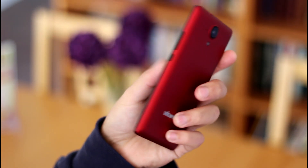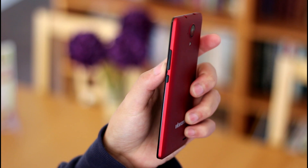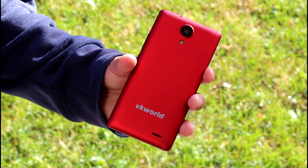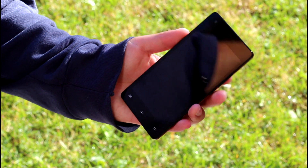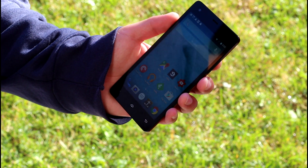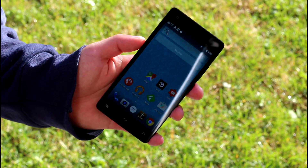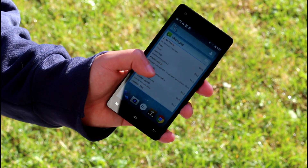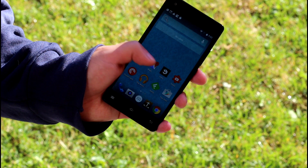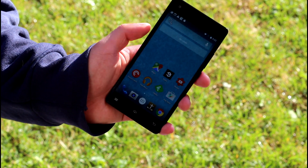This is the VKWorld VK6735, a low-cost phone with some impressive mid-range specs. VKWorld is a recently formed phone company that has just started making smartphones, and this is one of their releases. It has launched against the much-anticipated Doogie Y100 Pro, which boasts very similar specs but almost 1,000 mAh less battery. Continue watching my review of the VK6735 to find out how this phone does.